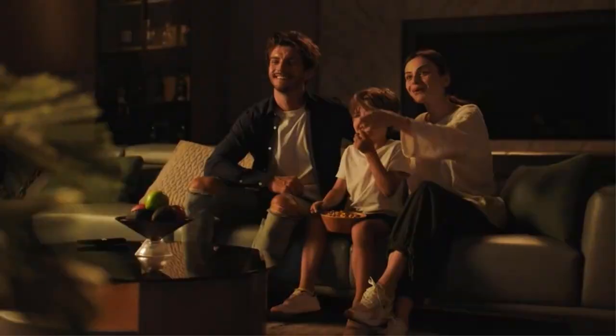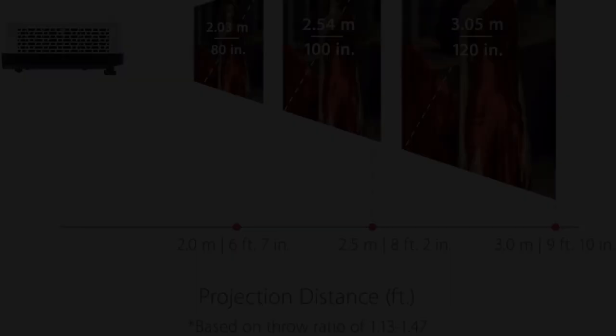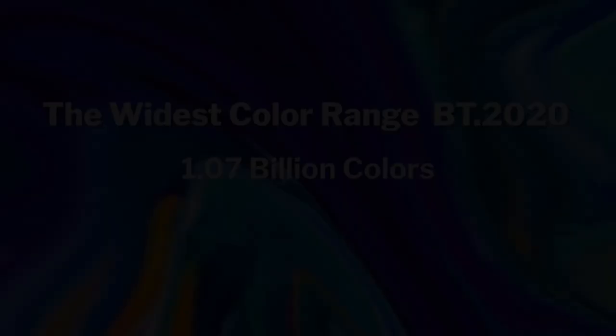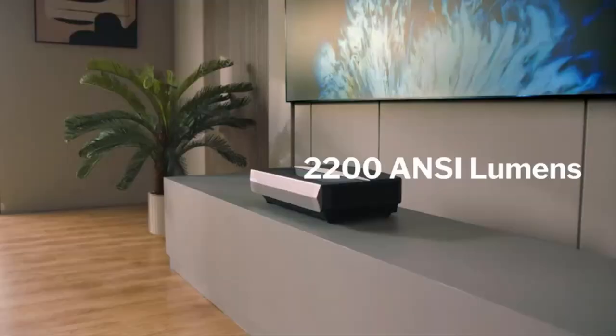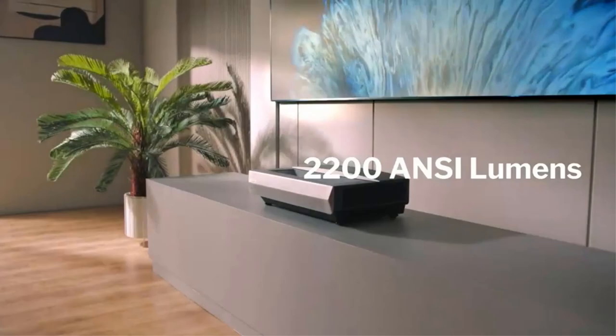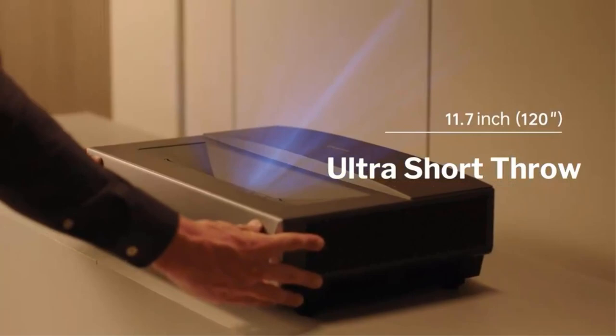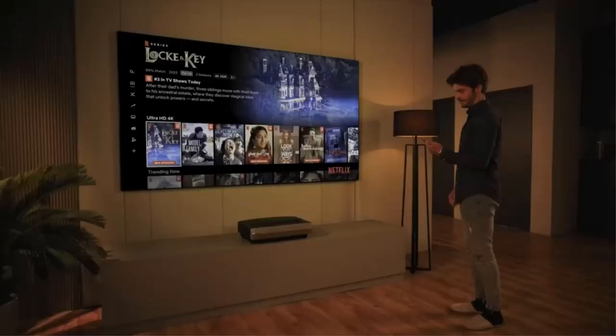Resolution: the full HD 1080p resolution combined with high 3,500 lumens brightness delivers stunning picture quality in different lighting conditions. SuperColor technology produces authentic colors on the screen in both bright and dark environments. 3D: the projector supports 3D content and is equipped with the latest HDMI port to connect HDMI devices. It can display 3D images directly from 3D Blu-ray players with the 3D Blu-ray Ready HDMI input.